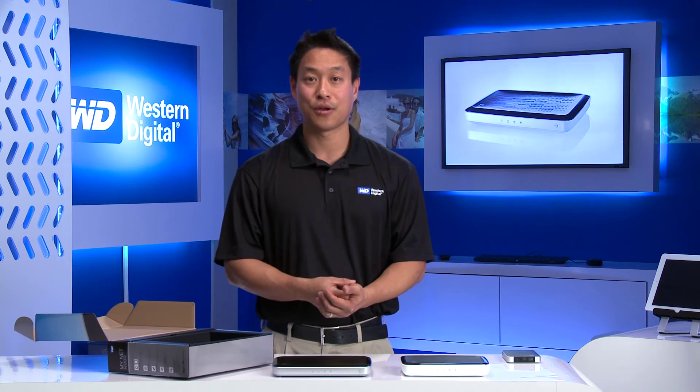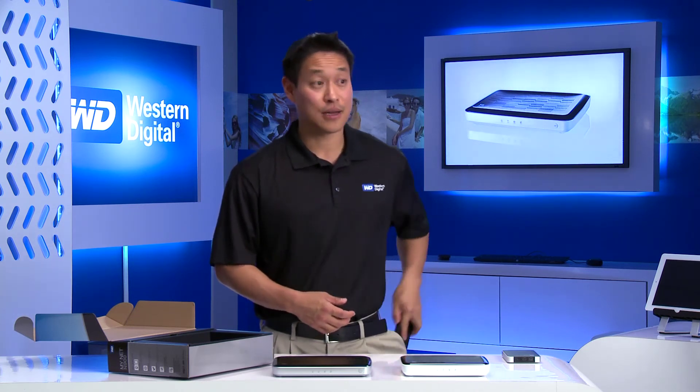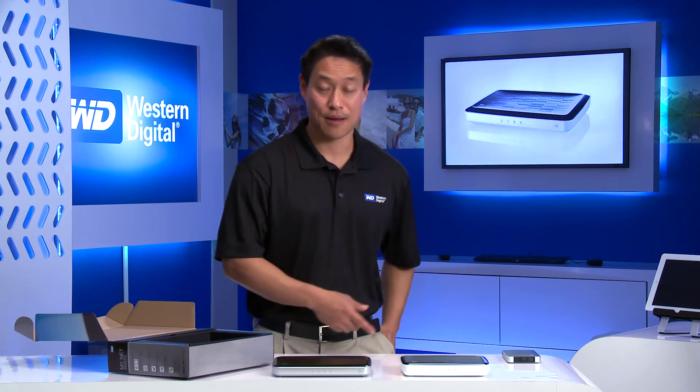The last thing we want you to review is the WD storage experience with the Minet family of routers. There are two options that we have. You can get the Minet N900 Central, which has integrated 1TB and 2TB built in. We have the WD Go app, the remote access app, so you can access your files and content remotely through your iPhone or tablet.